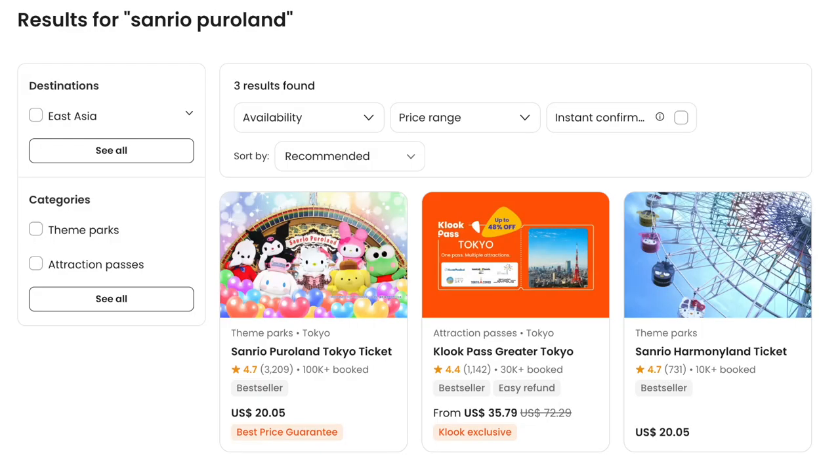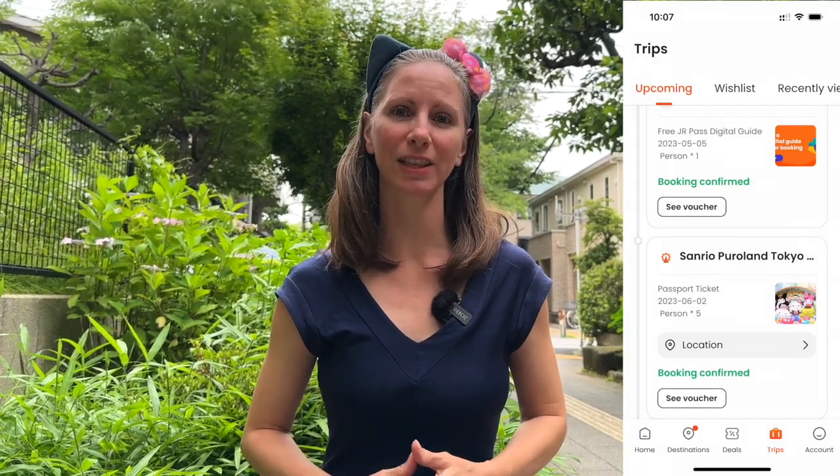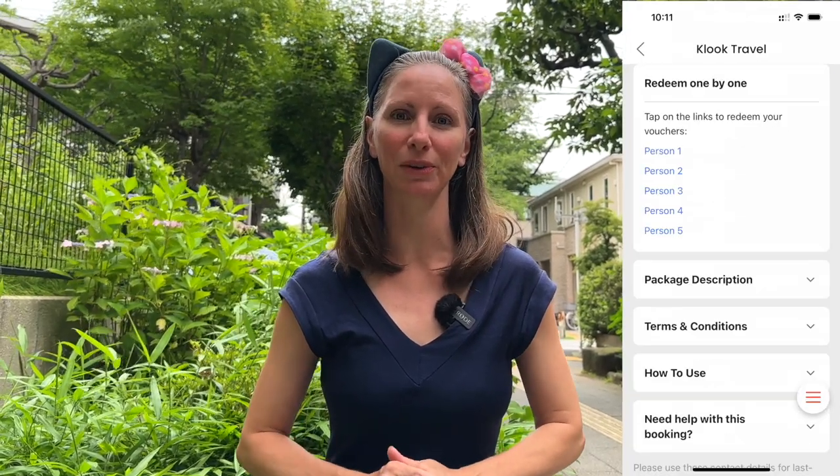On Klook, you can purchase Sanrio Puroland tickets separately or you can buy them as part of the Klook Pass Parade Tokyo. For this particular attraction, Klook offers instant confirmation, so as soon as I paid for the tickets, they were available within the Klook app. It was super easy to pull up the confirmation and show them when we arrived.